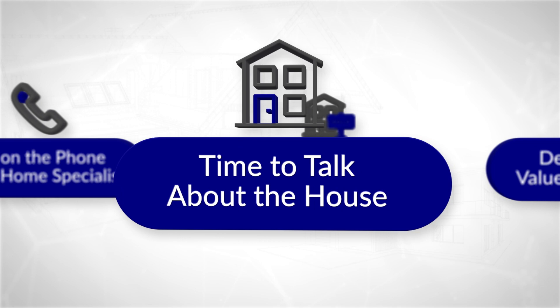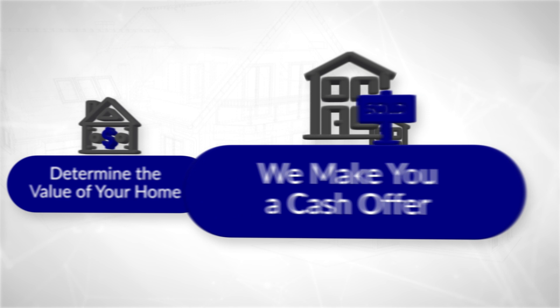Once we've learned about your situation, it's time to talk about the house. You don't have to be a home expert — that's our job. This is just a casual conversation to learn more about the condition of the home and anything else that might be important when determining its value. Next is exactly that: determining the value of your home. We take everything we learn from our conversation and do a little bit of homework to gather information to determine the best possible offer.